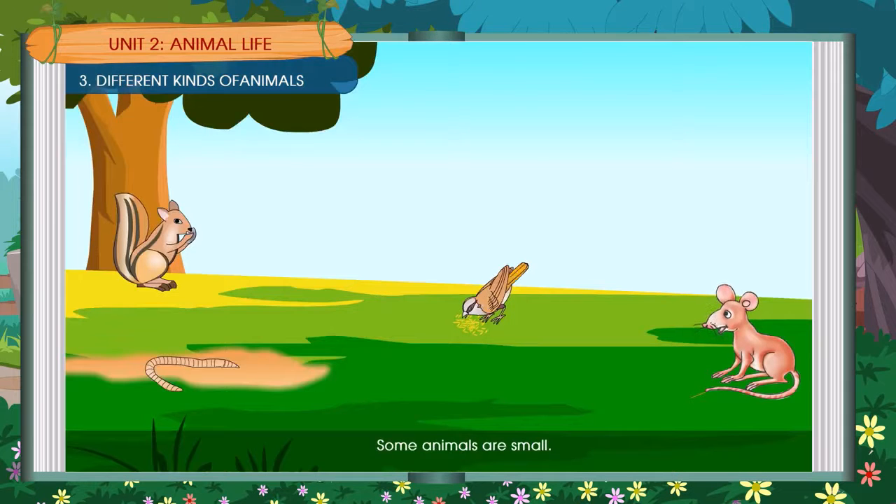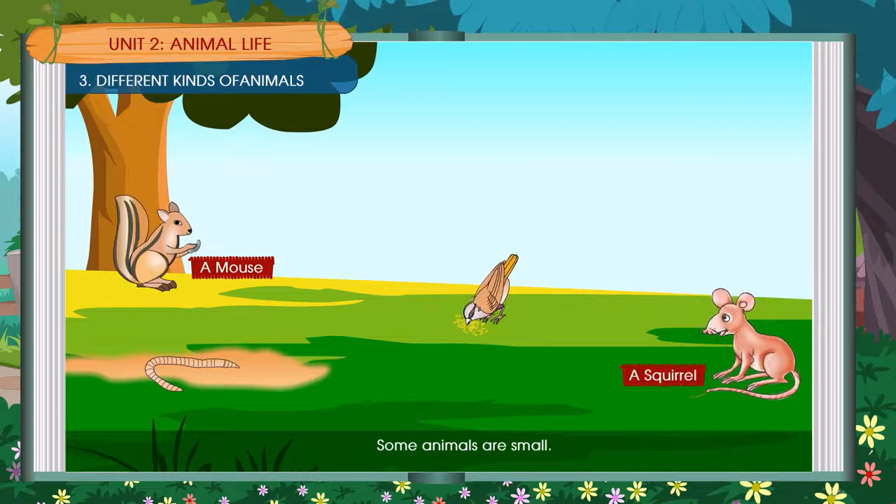Some animals are small. A mouse, a squirrel, an earthworm, a sparrow.